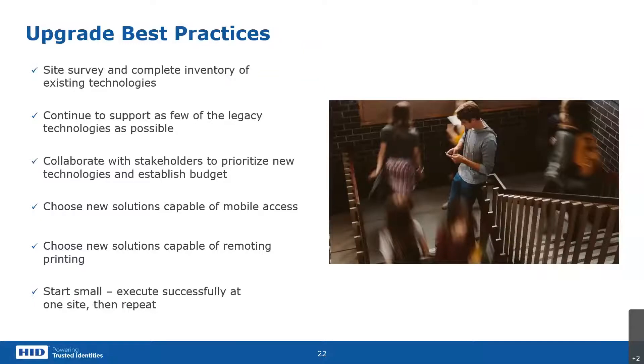When you talk about best practices, it reiterates a lot of what we just covered, but it's very beneficial for the schools that follow these guidelines. The site survey and inventory is really important. On legacy technology: why support MagStripe on campus if you don't have to? If you're putting up a new building, there's no reason to be buying readers that support Mag unless there's a specific reason. Buy infrastructure that supports multiple card types, multiple mobile platforms.